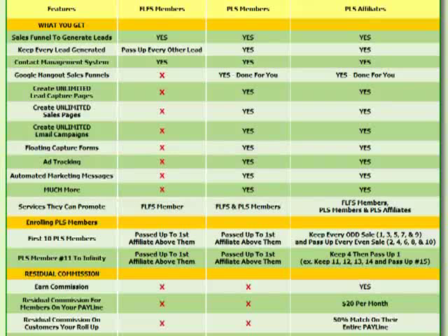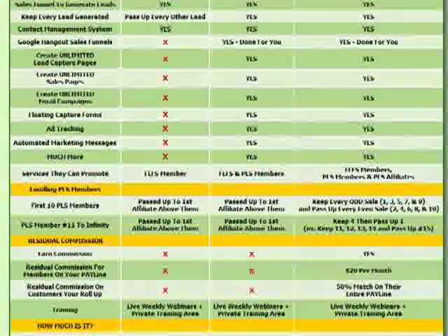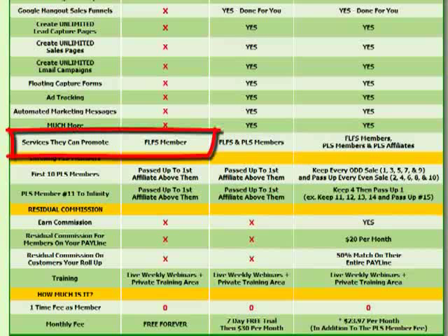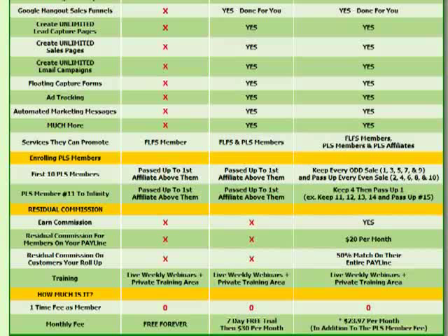Leading with the free lead system is a simple way to generate leads for your business — those people will then learn about upgrading to PLS, which is why this can make you money. Free lead system members can only give away the free lead system; they can't introduce people to the PLS or the affiliate position. If a free member wants to upgrade to PLS, the question becomes who gets that compensation — we'll cover that shortly.